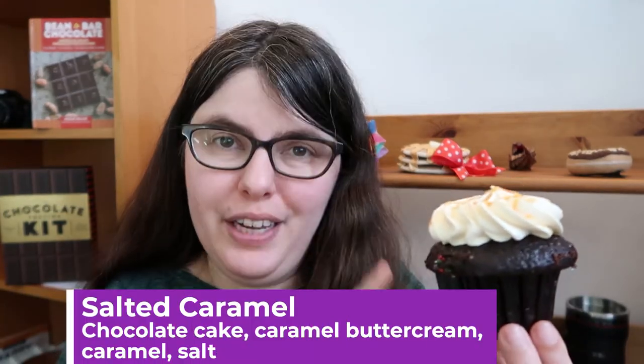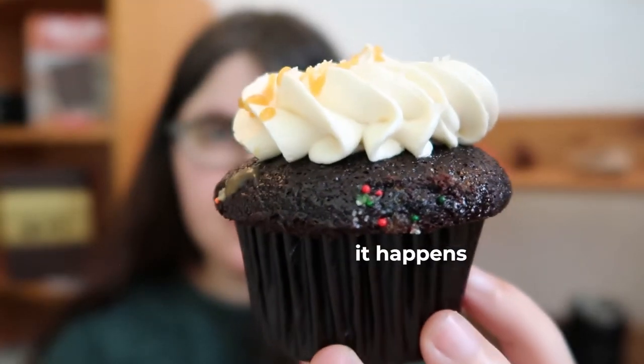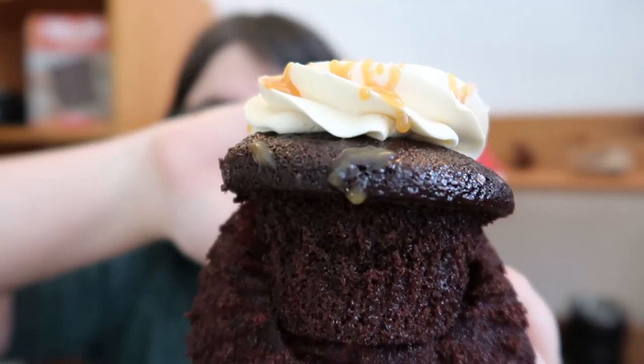Next up is the Salted Caramel, which has chocolate cake, caramel buttercream, caramel, and sea salt on top for a little bit of extra extravagance. They are tightly packed in there — remove cupcakes carefully. I do like just how much caramel and salt is on here. The first thing that hits me is the difference in the buttercream — it's a little bit denser, a little bit more like what I think of as buttercream. Still quite smooth with a very gentle caramel note, because what you're really tasting is the salt and caramel on top, and the cocoa-ness of the cake brings it all together. I can find the salt a little too much on its own, but if you have everything together, it's just the right pinch of salt.